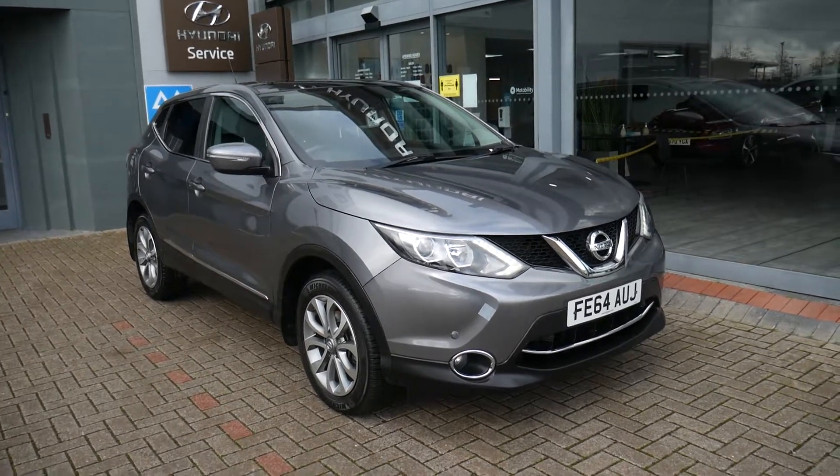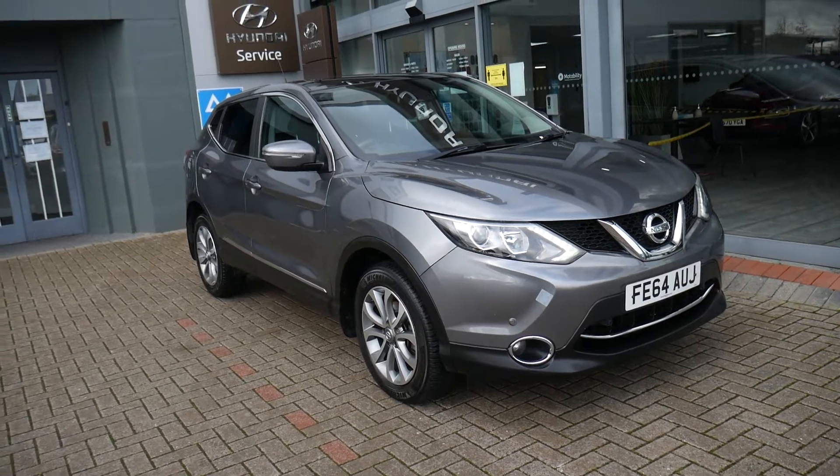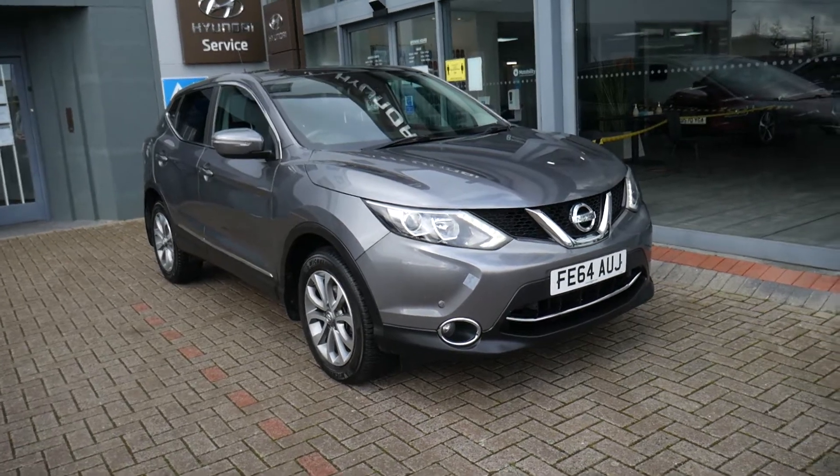Hi, welcome to JTU's High End R here at Shrewsbury. My name's Rob. I'm just going to take you around this part exchange Nissan Qashqai that we've taken in. 64 plate, done just under 54,000 miles, and it's been very well looked after indeed.